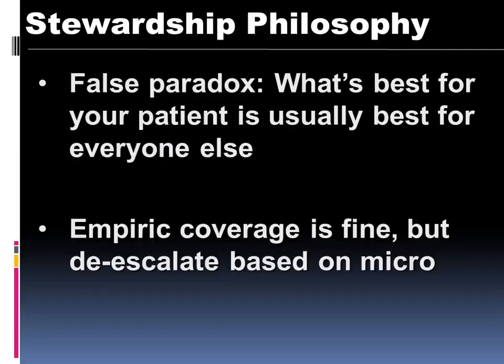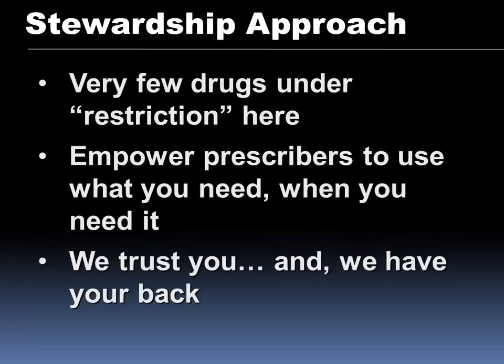Our philosophy is that what's best for your patient is best for everybody else. We're fine with broad antibiotics — totally fine — but as soon as you get micro results, we really want you to try to deescalate and narrow. We're one of the only academic medical centers that don't restrict antibiotics. Here at UW and Harborview we are very pro-provider and want you to learn and use antibiotics at your own will. We really want to empower you guys to feel comfortable prescribing antibiotics.